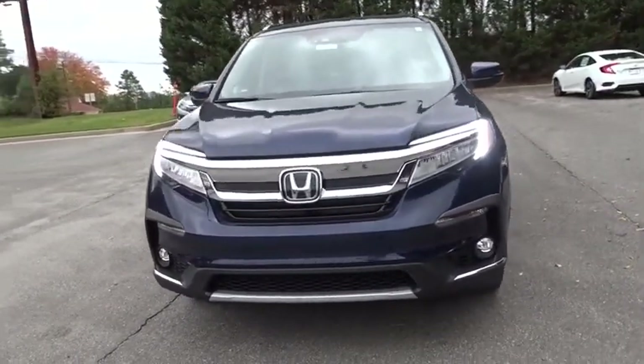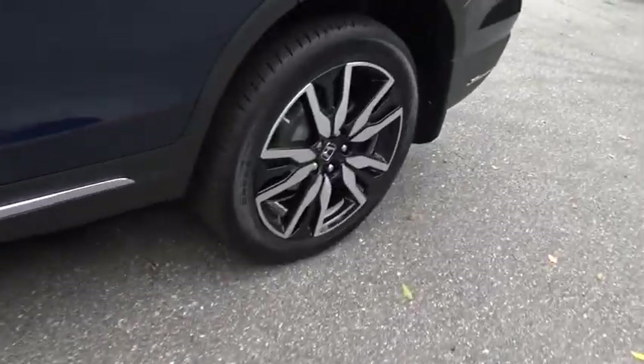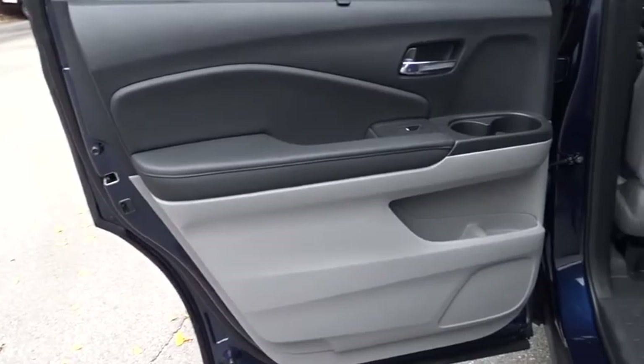Power passenger seat. Steering wheel audio controls. All-wheel drive. Anti-lock braking system. Backup camera. Leather wrapped steering wheel. Bluetooth.